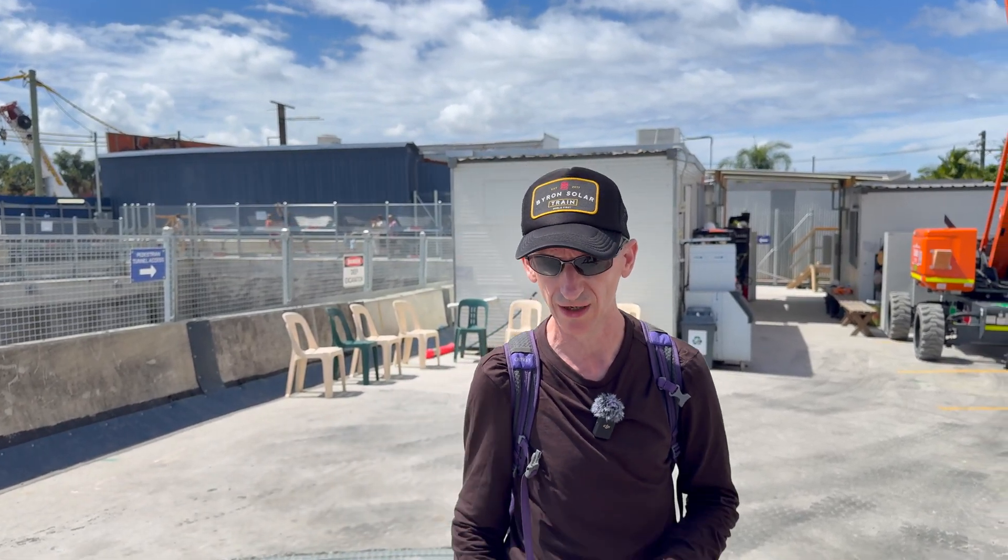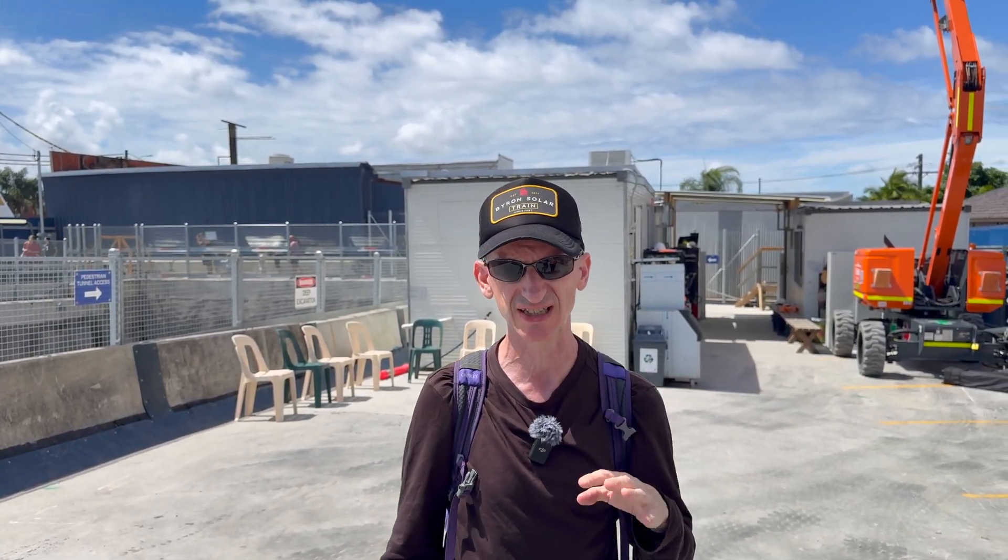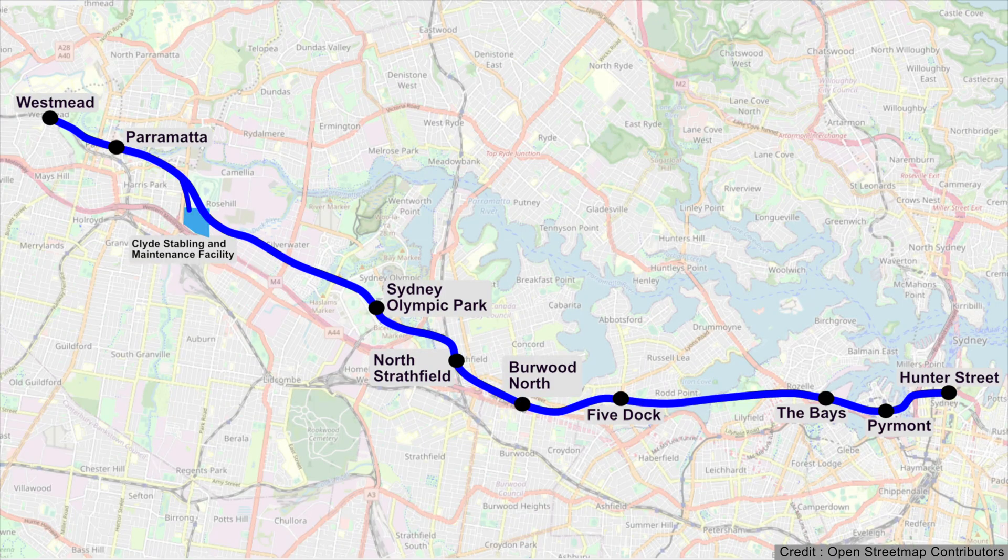Welcome to Transport Vlog. My name is Paul and I'm standing on what will become the future southern entrance to Burwood North Station. It's a community open day and we're going to have a look at a couple of exciting things inside. But before we do, let's get our bearings.